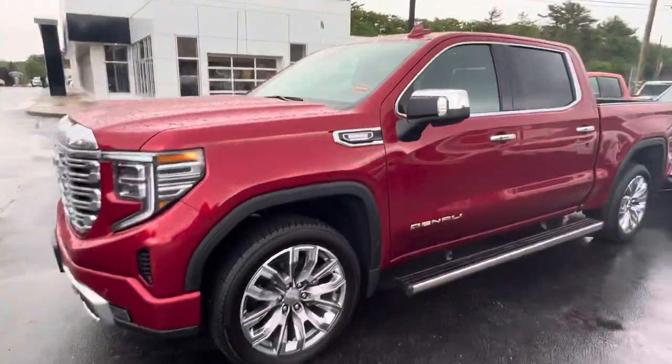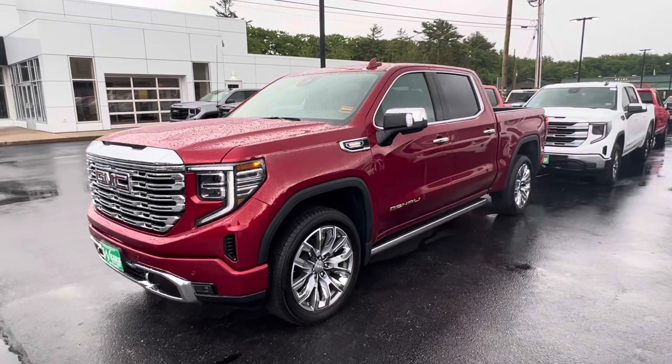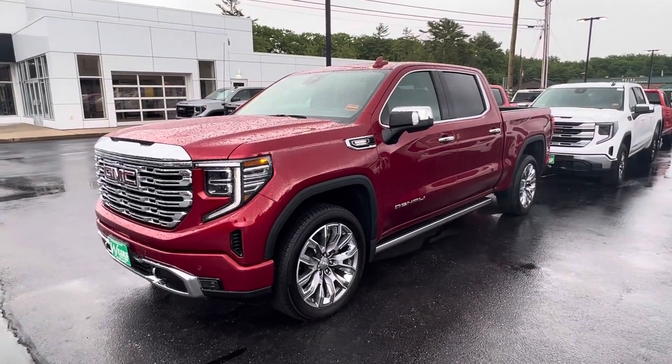Beautiful truck. Love to have you come down and take it for a ride. Give me a call at 207-604-7206. Cheers.